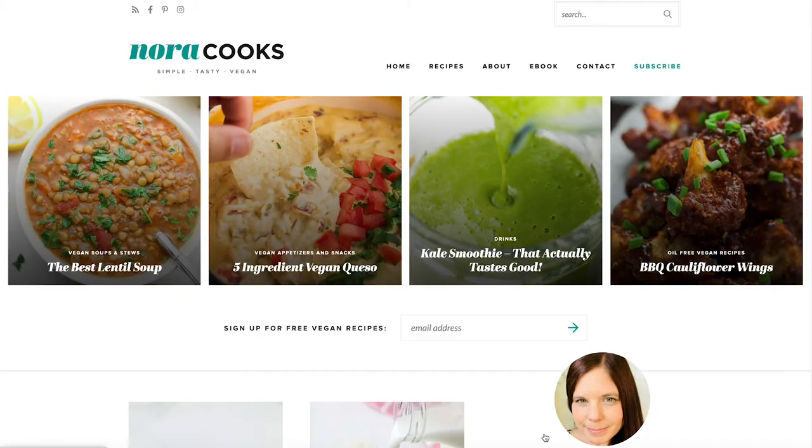This is just me sharing with you some of my favorite recipes from what she has online. This is not a paid sponsorship or anything like that. I just really enjoy her blog and I wanted to share it with you guys. So here are the recipes from Nora Cooks.